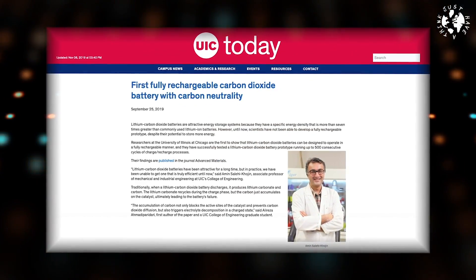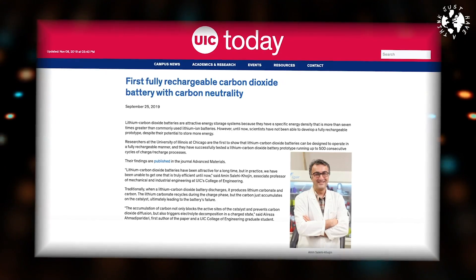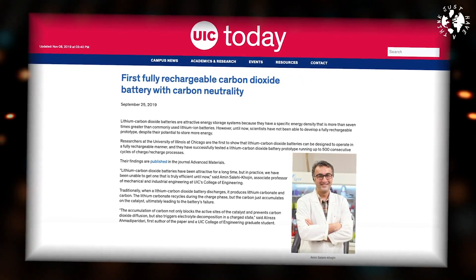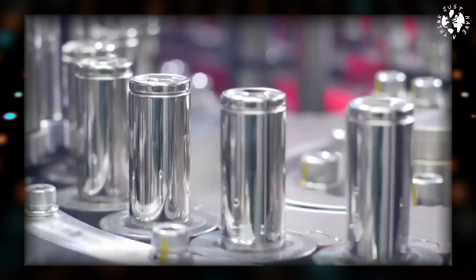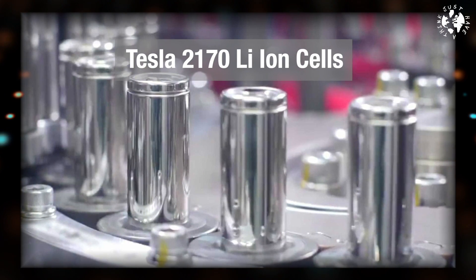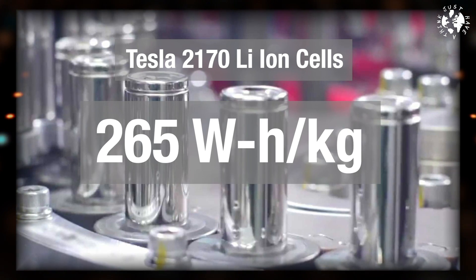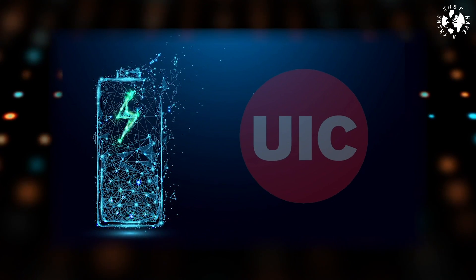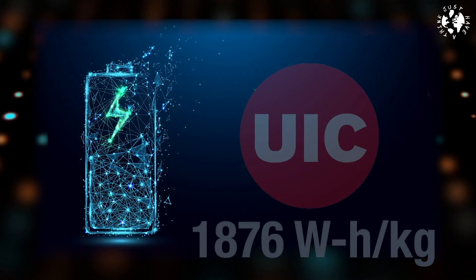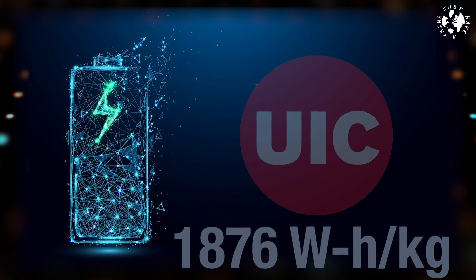Back in September, researchers at the University of Illinois revealed a lithium-carbon dioxide battery that boasts a far higher energy density than even the best current lithium-ion batteries. Tesla's 2170 lithium-ion batteries are generally reckoned to be top-notch in the EV battery world with an energy density of 265 watt-hours per kilogram. But the team at Illinois say their battery carries 1,876 watt-hours per kilogram, which is more than seven times higher than Tesla.